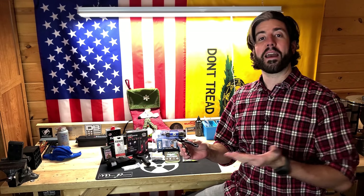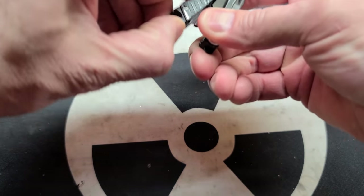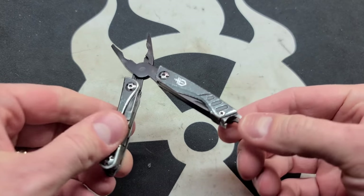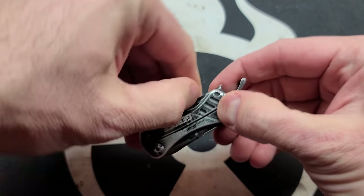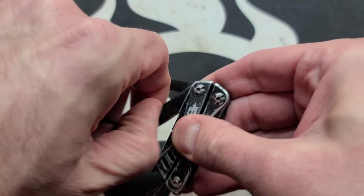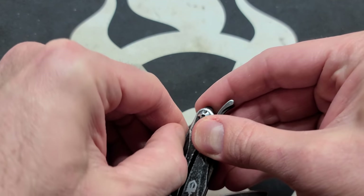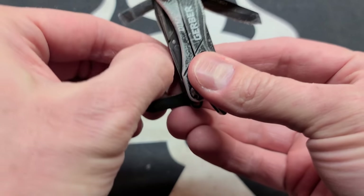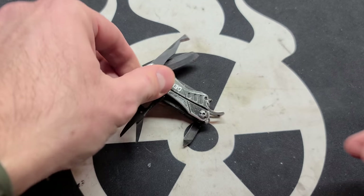The Gerber Dime is something I actually carried for a long time, as you can tell from the wear on it. It has all the basic tools you expect within a multi-tool and none that you don't need, and it also has the ability to be carried very easily. It's so small that it fits inside the lighter pocket or coin pocket on your jeans, and it's still very useful — I've used it quite a bit to do a variety of tasks when I didn't have the right tools on hand. It's easy to carry, isn't expensive, and I definitely recommend the Gerber Dime.